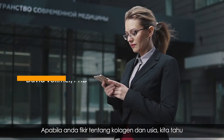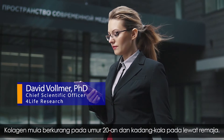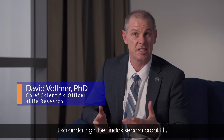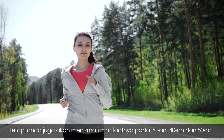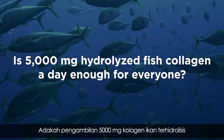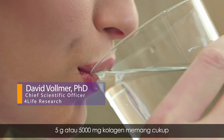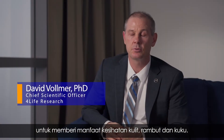When you think about collagen and age, we know that as we get older we lose collagen. That collagen loss happens as early as your 20s, sometimes even in your late teens. If you look at a proactive approach towards skin health, you might think about taking it as early as your 20s. But you will also see benefits in your 30s, 40s, and 50s as well.